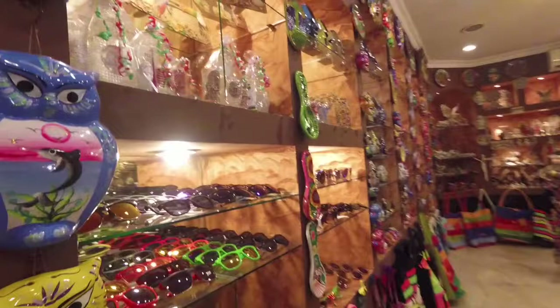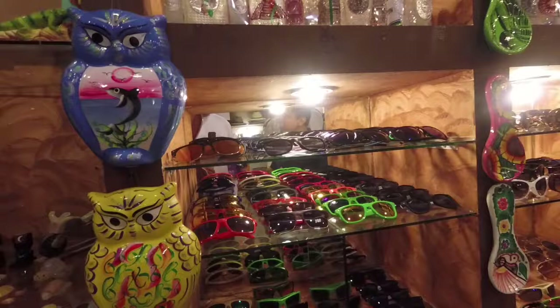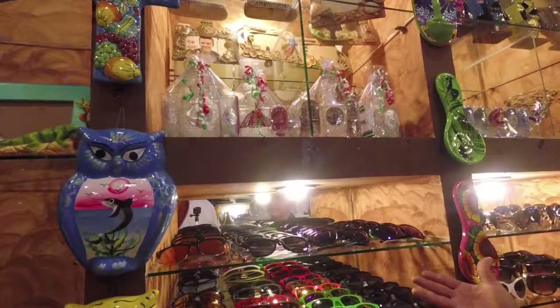How about the sunglasses — what's the significance here? We're a family business, and we know people in the cruises. They always lose their sunglasses, so I have to have some sunglasses. That's the reason we got these.